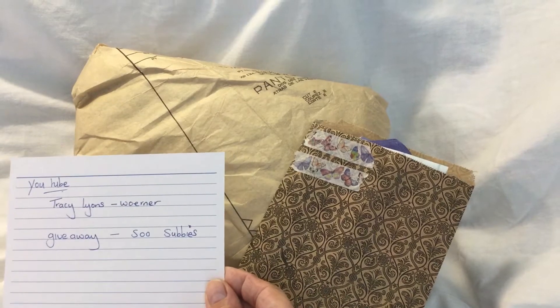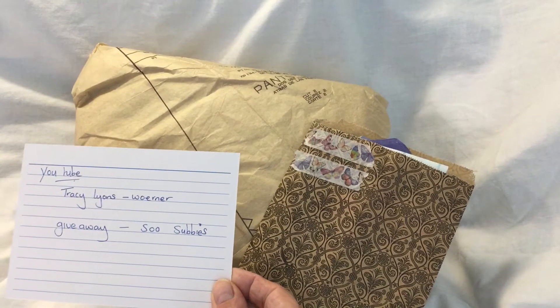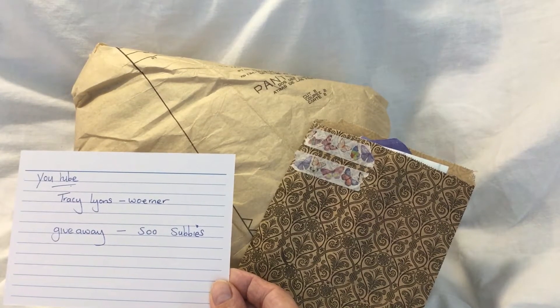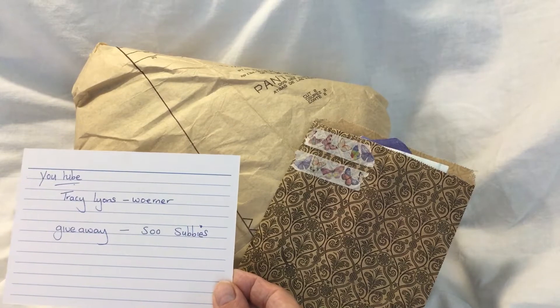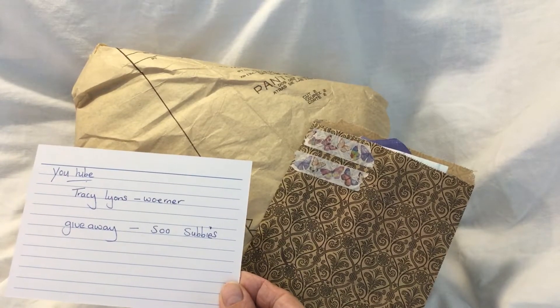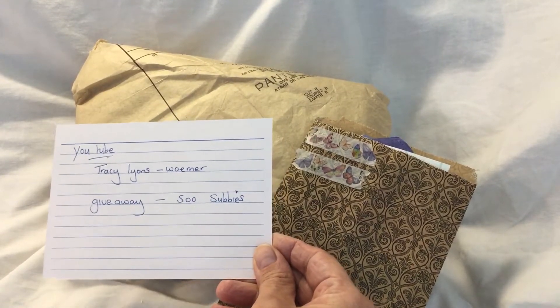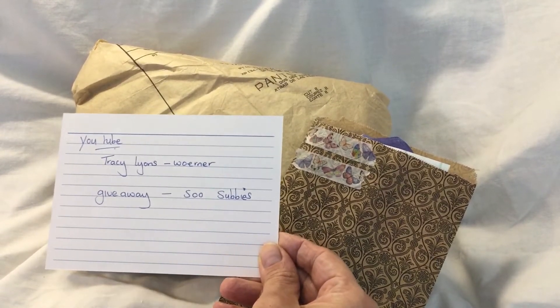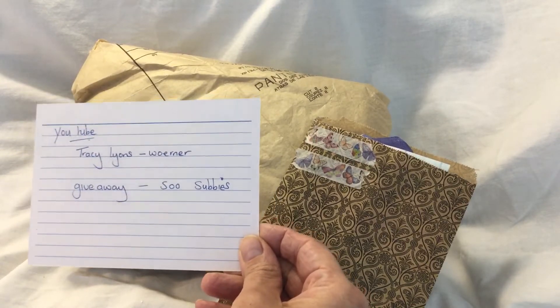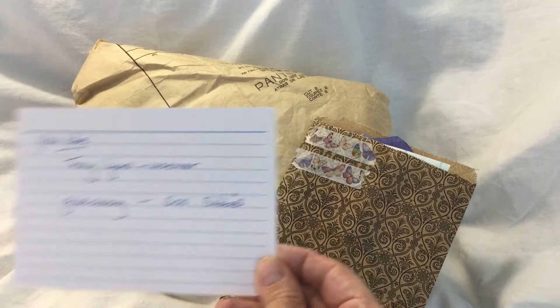So this is her details: Tracy Lyons Warner. She's doing a giveaway because she's reached 500 subbies - in fact she's gone past 500. But she's got two beautiful journals that you have a choice of winning in her giveaway. So you really must get yourself over there. And I will share with you the Daydreaming Junk Journal that I bought from her in just a few seconds.